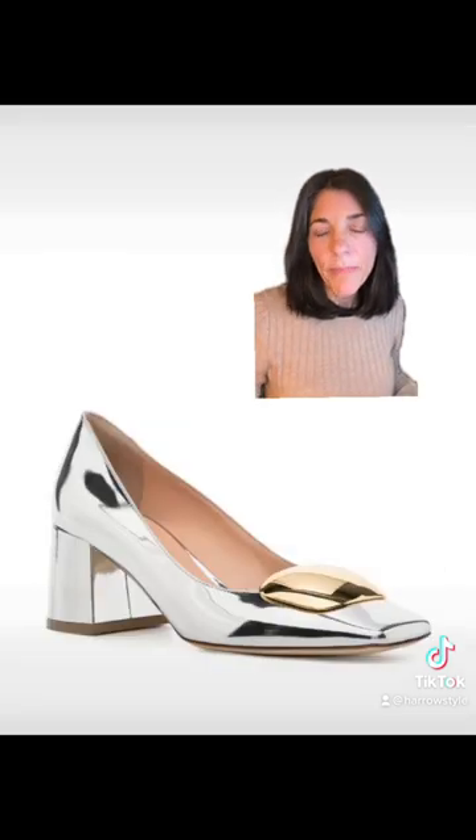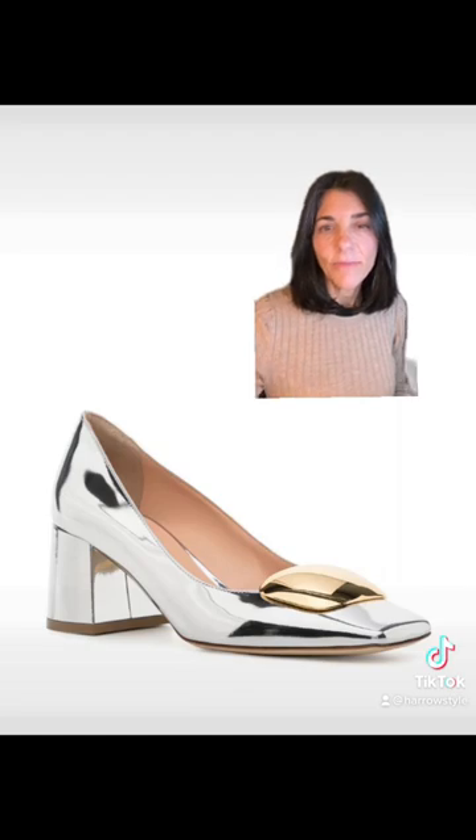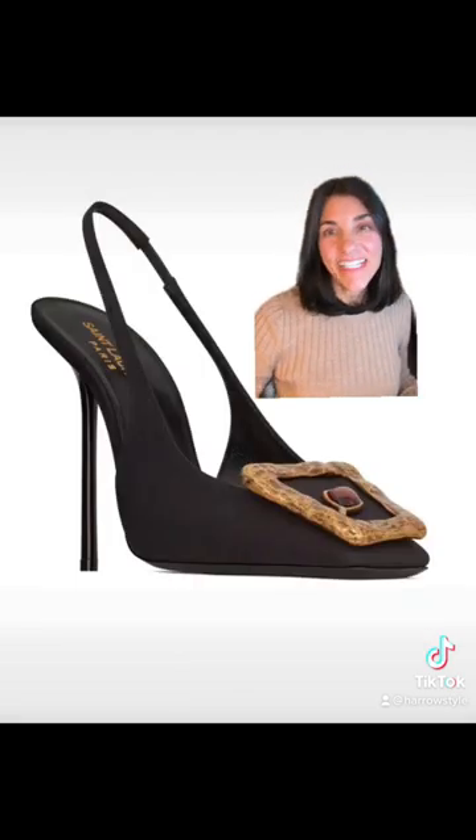This Rupert Sanders metallic pump doesn't have a buckle, but it has the square embellishment at the toe. This very high heel pump is by Saint Laurent.